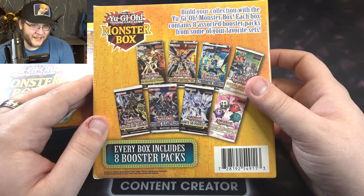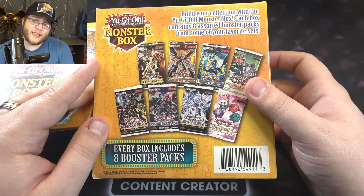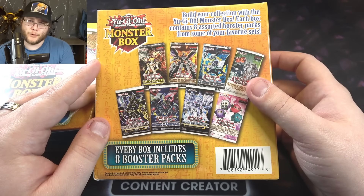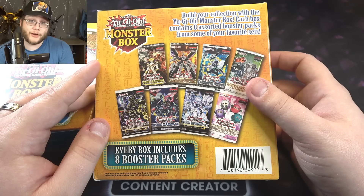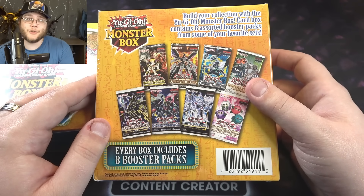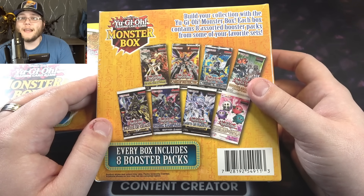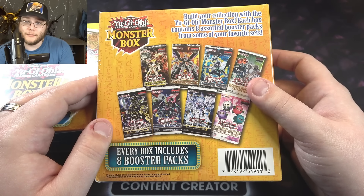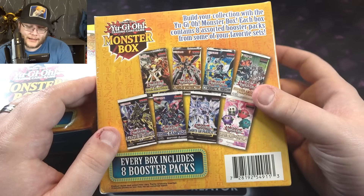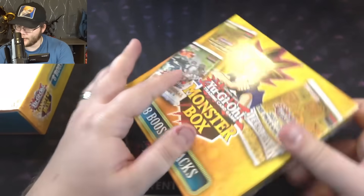These were $30 each and you get eight booster packs. The math on that is actually okay - not that bad, especially with how packs have gone up in price. Now, this is not an official product by Konami. Remember that it is assembled by a third party. They're real cards and real packs, but basically these stores will get extra packs - maybe someone tried to steal some packs, they return them - and they send them to this company and repackage them.